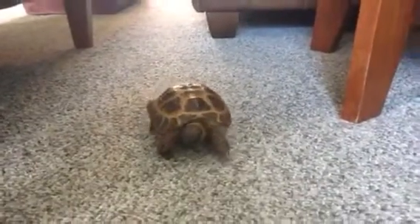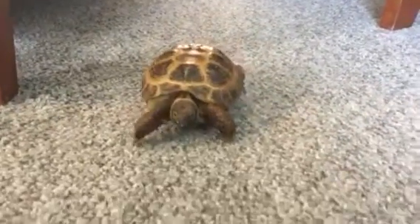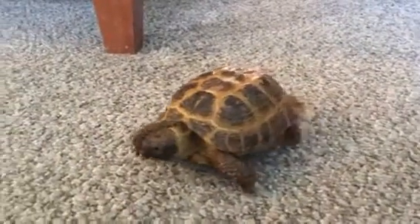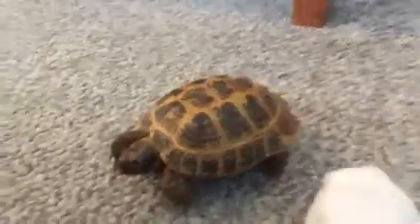He's just the cutest Russian tortoise. He's a juvenile Russian tortoise. He looks bigger than he is in this video, but he's about five and a half inches. And we got him a little over a year and a half ago.